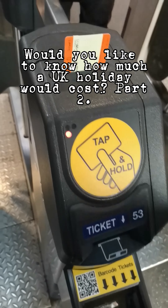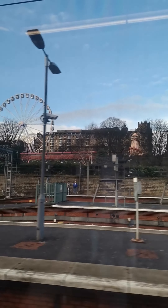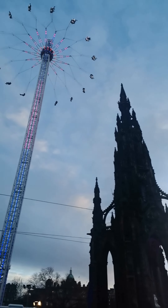Would you like to know how much a UK holiday costs? We took a train from Glasgow City Centre to Edinburgh City Centre. When you come out of the train station, you can see the Scott Monument on Princes Street.